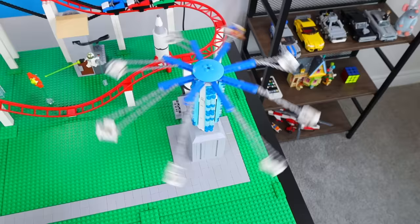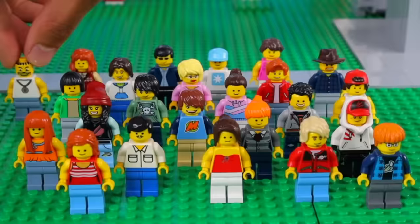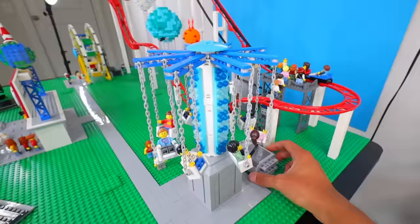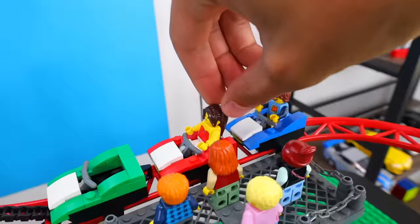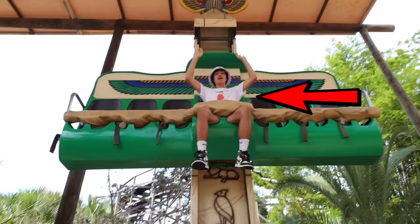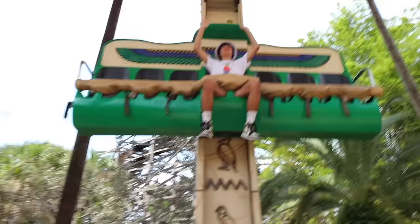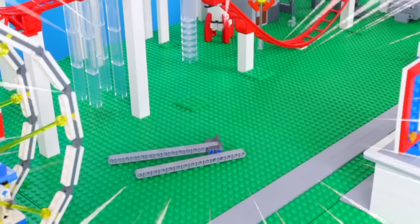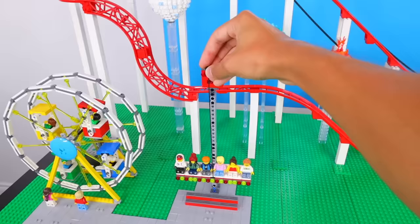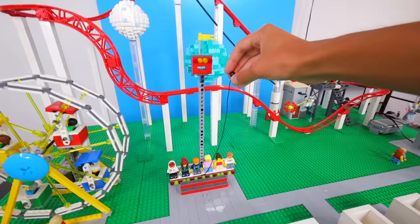At this point, we have enough rides to where we can open the park to customers, so it's time to speed build some minifigs. Now they can come into the park, enjoy these rides, and we can get that ching-ching. Another ride that I did at Legoland was one that would randomly drop you, so what if we tried building one in Lego? I'm gonna make a vertical pull and a platform with eight different seats that can go up and down, using a string piece because I ran out of motors. It's time to torture these minifigs.